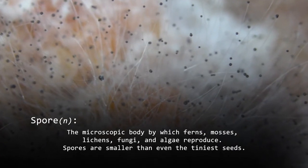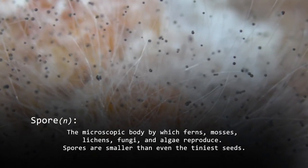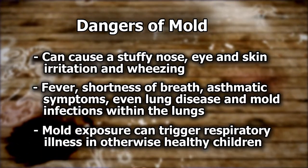Some people are sensitive or allergic to mold and its spores. Exposure to mold can cause a stuffy nose, eye and skin irritation.